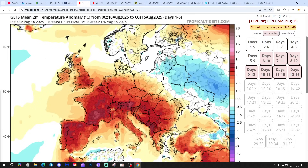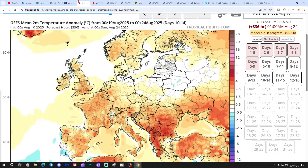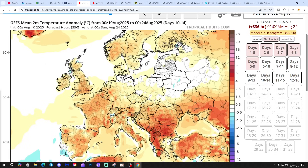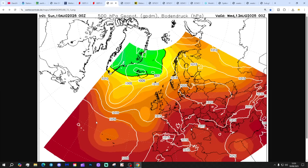Temperature anomalies for the next five days to the 15th of August coming out substantially warmer than average. The 10th to 14th day also comes out above average as well. Precipitation-wise, the next seven-day anomaly to the 17th of August is looking significantly drier than normal. Let's start going through the chart dates.